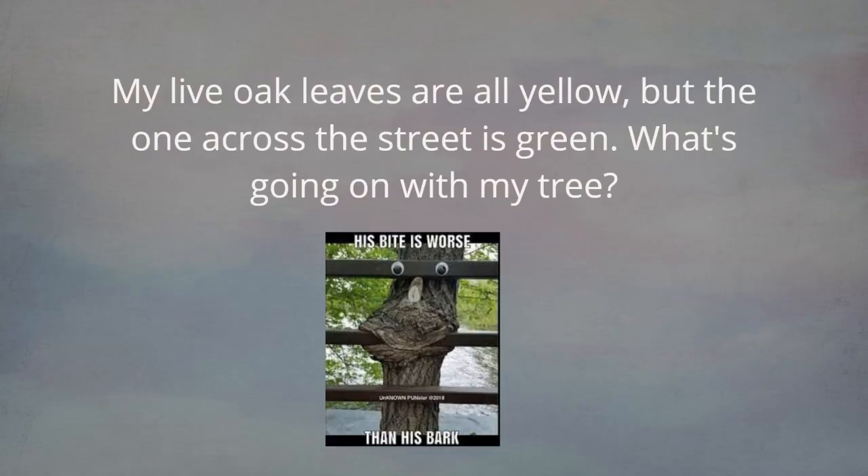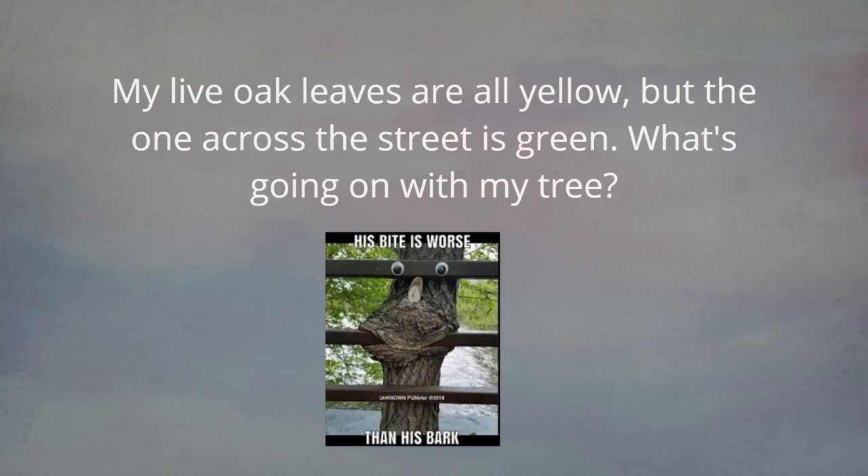Going into trees. My live oak leaves are all yellow but the one across the street is green — what's going on? It's always some kind of comparison. When you have yellowing leaves, yes it could mean chlorosis, lack of iron. But we have to keep in mind that live oaks appear evergreen but they do lose their leaves throughout the year. If there's some extreme weather event like the recent freeze, it can make them yellow up more simultaneously. It doesn't mean there's any pathogen — it is normal. Old leaves go out and new leaves replace them.